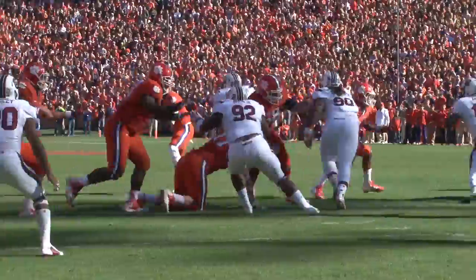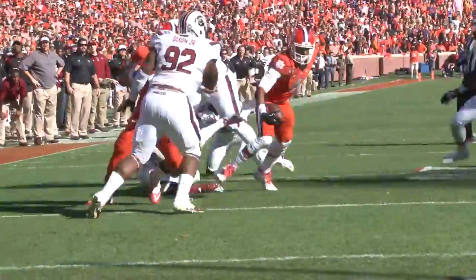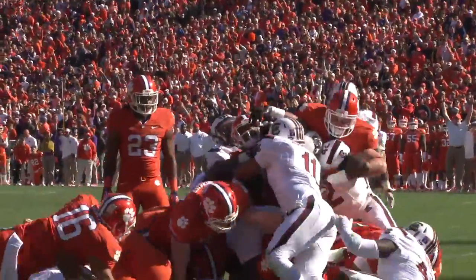Clemson's offense didn't stop there as Watson gains 9 on the quarterback keep. He would be marked short, but would sneak the ball into the end zone on the next drive. Clemson leads by 14.